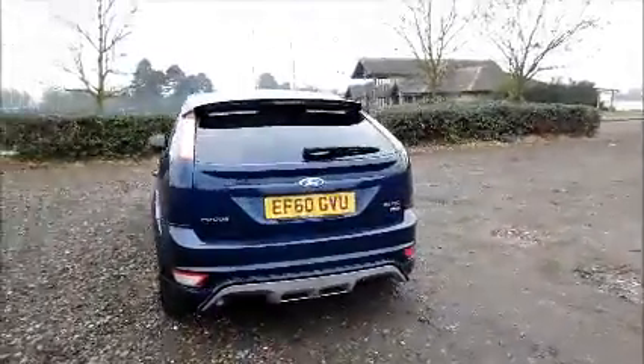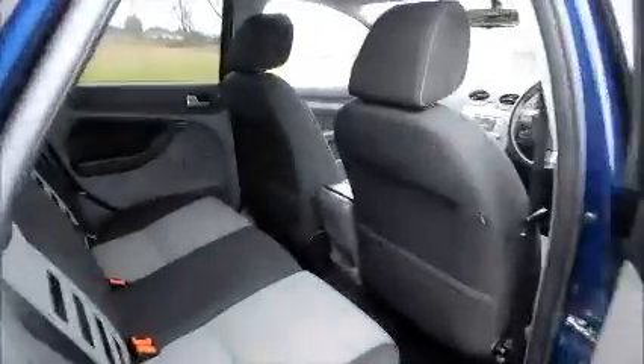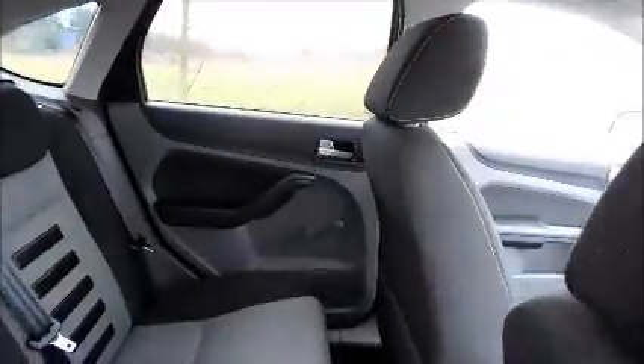Rear wash wipe, high intensity brake light, split rear seats, and a two-tone interior.